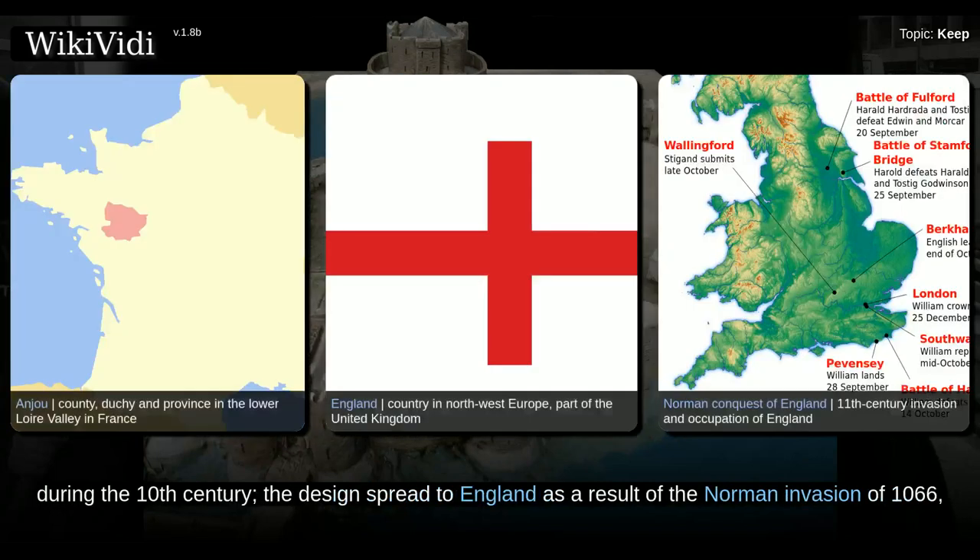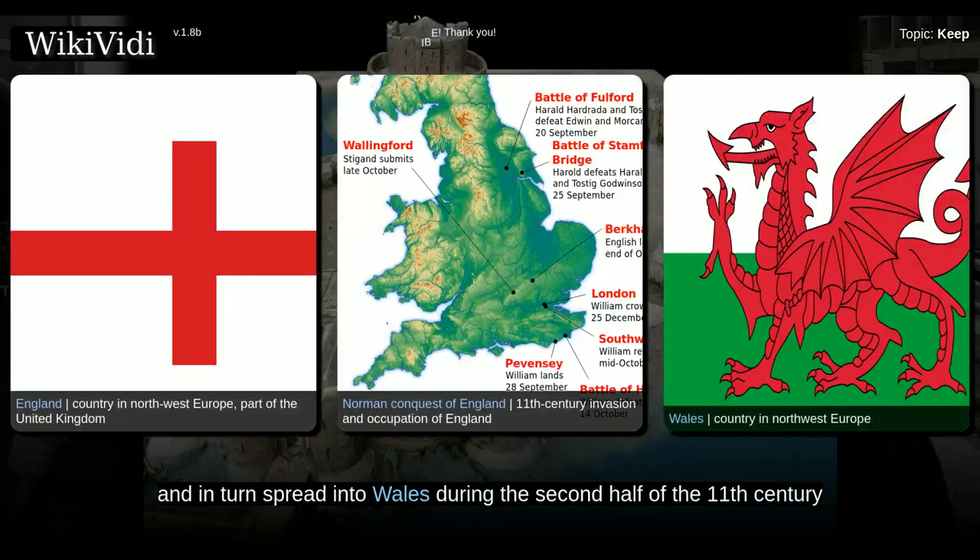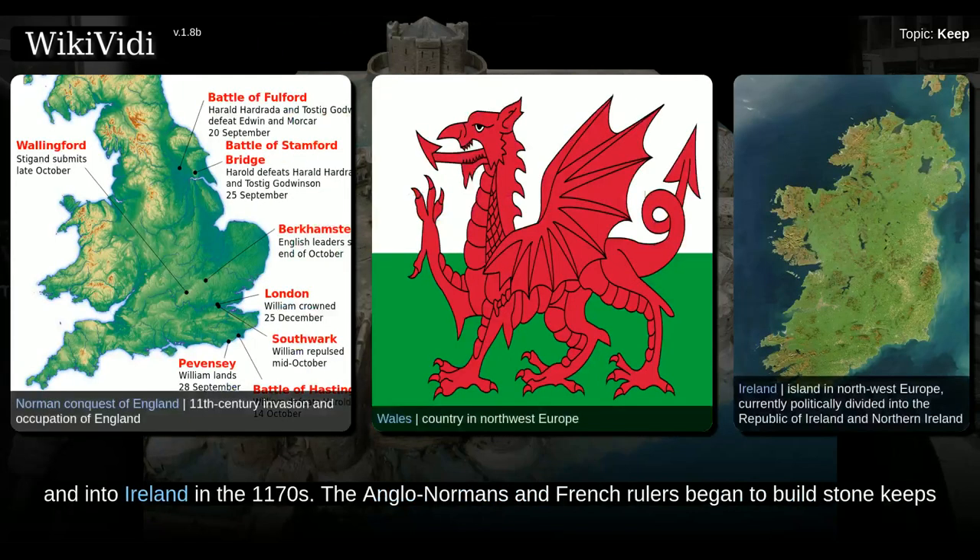During the 10th century, the design spread to England as a result of the Norman invasion of 1066, and in turn spread into Wales during the second half of the 11th century, and into Ireland in the 1170s.